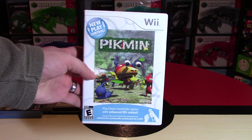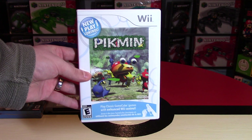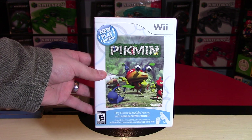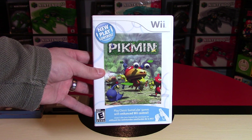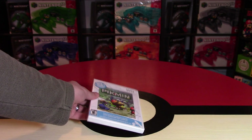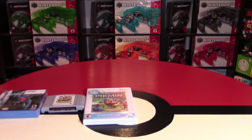Then I picked up New Play Control Pikmin for the Nintendo Wii. I already had New Play Control Pikmin 2, but I was missing this one, so I finally ran into a copy and I think I bought it for something like $10 or $15. I think it's going to be worth it over time — the Pikmin series, hopefully a fourth iteration comes — so I think they're definitely going to be worthwhile in the long run. I'm just kind of excited to see what the New Play Control is all about.